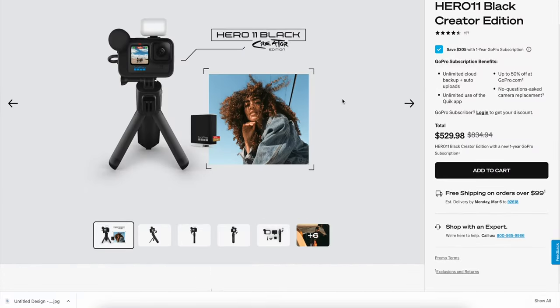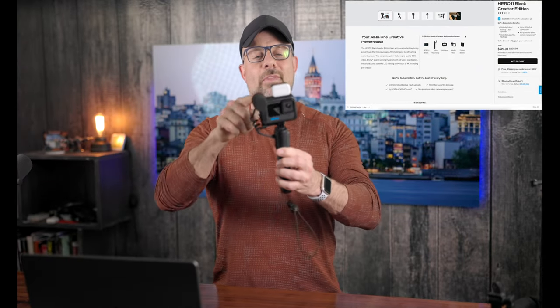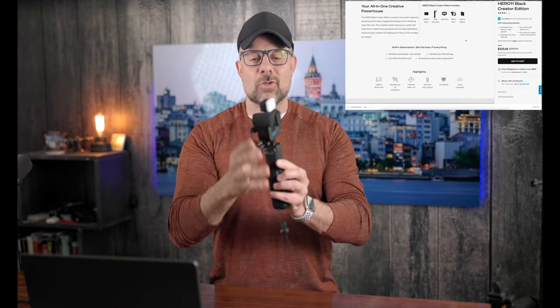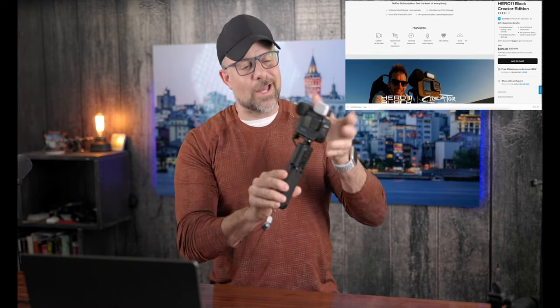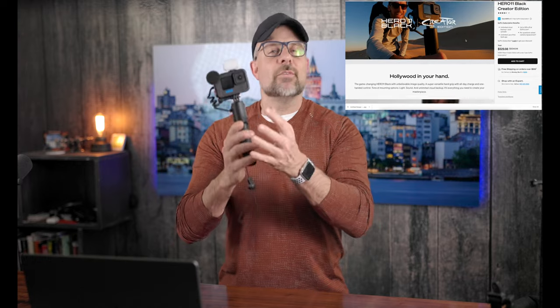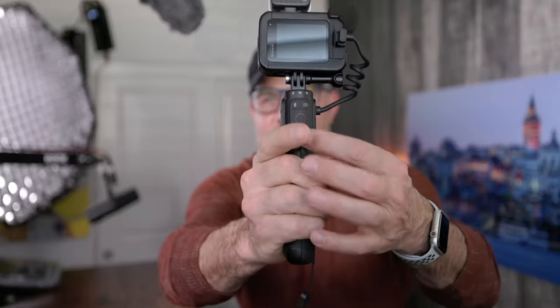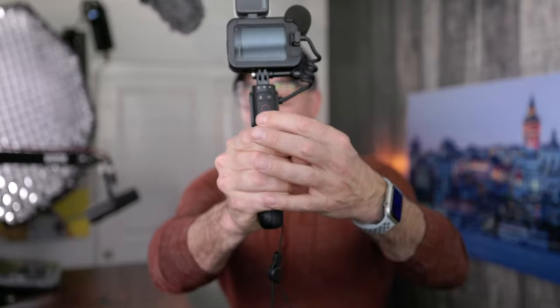This time I did go with the Creative Edition, which comes with the Light Mod right here, the Media Mod — which as I mentioned you'll always see me using — and the Volta Handgrip, which works with the GoPro battery to give you extended recording times. On the back side it has switches so you can actually control the camera while in use.